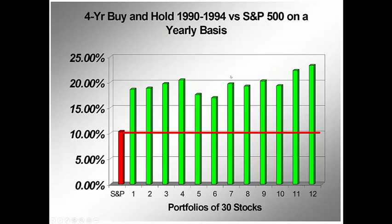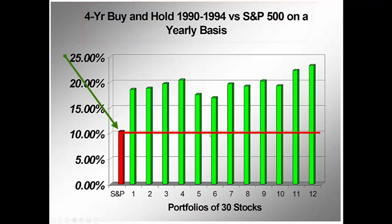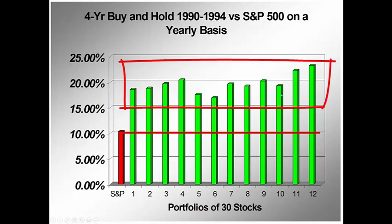And just to show you some of the research that I did prior to 2002 — over a four-year period, this red line is the average return over those four years of the S&P 500. This was an average four years, with the S&P 500 returning a touch under 10%. Every portfolio of 30 stocks predicted to outperform the S&P 500 did outperform during that four-year period.